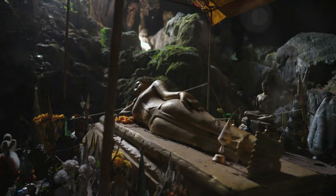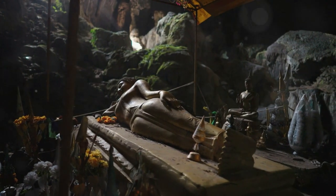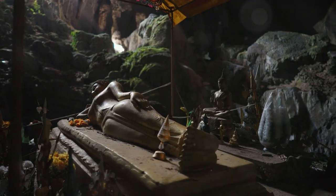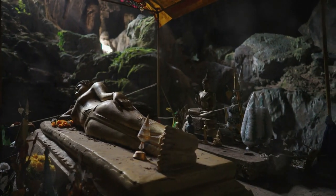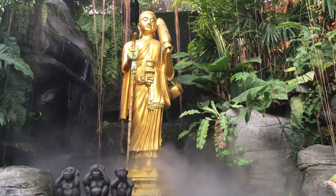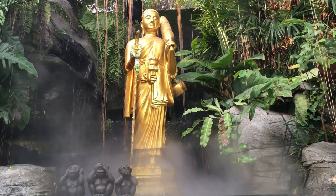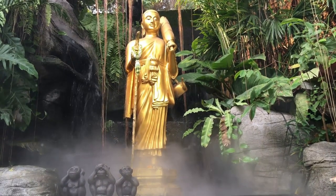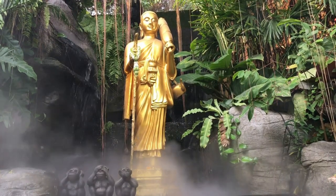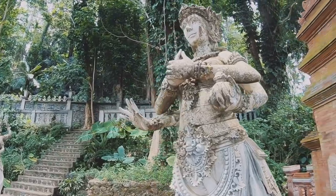Ling Sen Tong — where colors come alive. Now let's dive into a world of vibrant colors and captivating folklore as we visit Ling Sen Tong, a Taoist cave temple that's sure to ignite your imagination. From the moment you arrive, you'll be greeted by a kaleidoscope of colors, as statues of deities, mythical creatures, and figures from Chinese folklore adorn every nook and cranny. It's a feast for the eyes, and a testament to the richness and diversity of Chinese mythology.